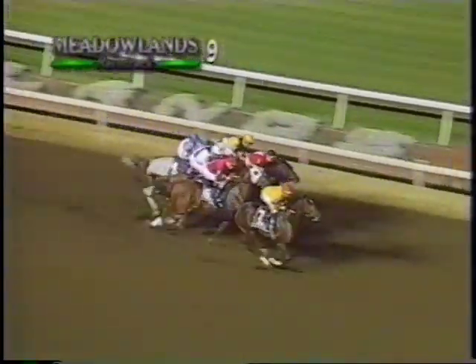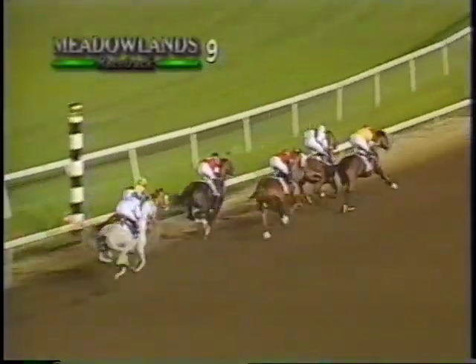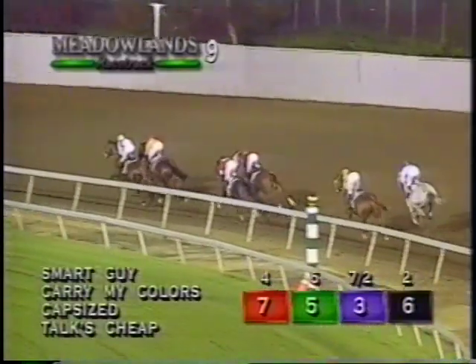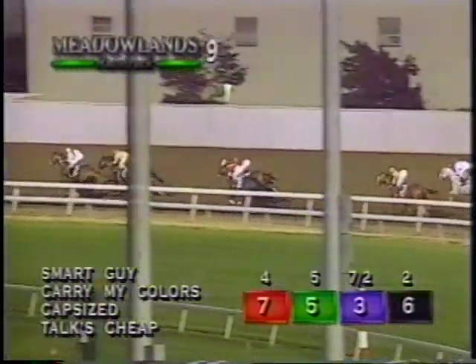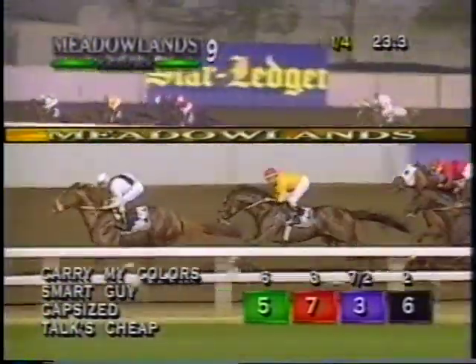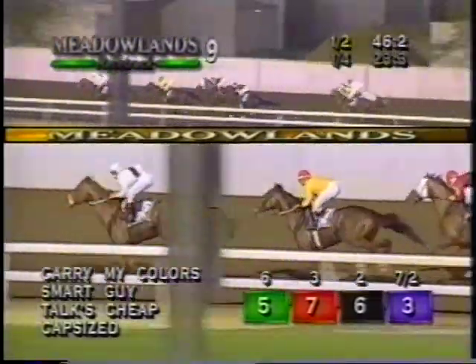And they're off in the Patterson Stakes. From the outside comes Smart Guy and Robert Colton to the front. It's going to be Smart Guy, Capsized moving through, Carry My Colors next, and into the first turn. Carry My Colors and Smart Guy are matching strides. On the inside, Capsized is third. Alongside that one, Talks Cheap is fourth. Then a gap of two lengths to Dancing Rahi fifth. Then the Gray Gander sixth, about eight lengths off the early lead. 23-3 for the first quarter. And it's Carry My Colors — John Velasquez the pacemaker — down the backstretch. Smart Guy just off him in second. Talks Cheap ranges up into third. It's Capsized saving ground in fourth, Gander fifth, followed by Dancing Rahi. Midway up the backstretch, the half, 46 and 2/5.